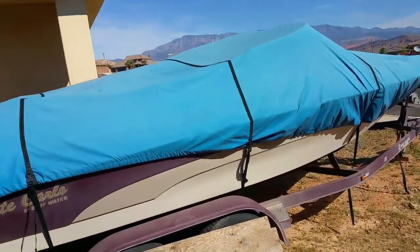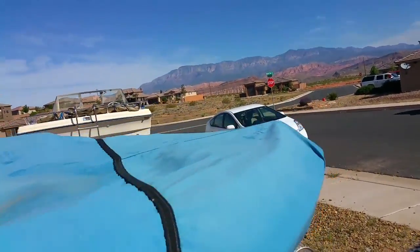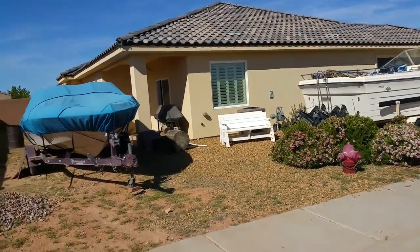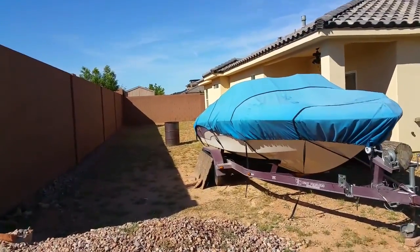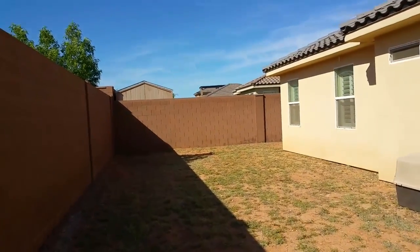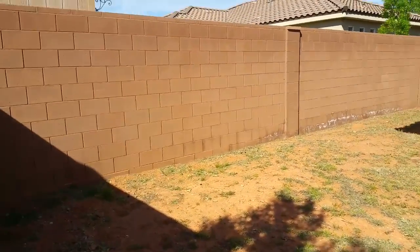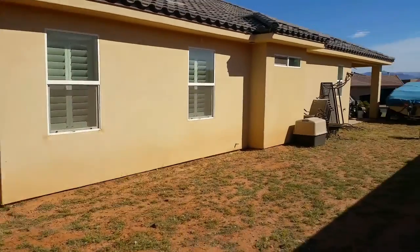These folks are in the process of moving — they got a job transfer up north in Northern Utah, so they've been up there and still haven't moved all their stuff out. There is additional room on this side if you wanted to add garden boxes or something of that sort.